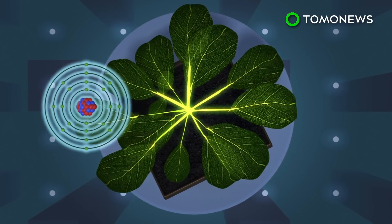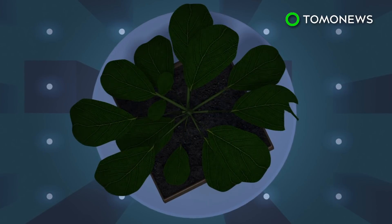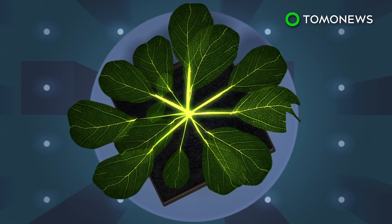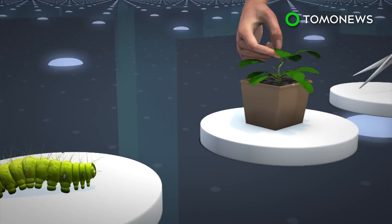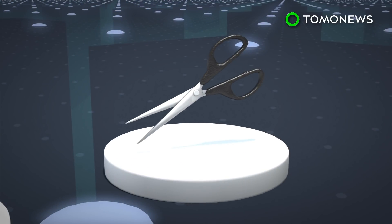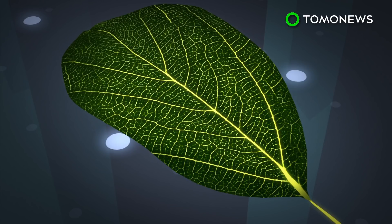Calcium was one possibility, but the researchers needed to be able to see calcium in real time, so special plants were developed to produce a protein that only fluoresces around calcium. The team then subjected the plants to caterpillar bites, scissor cuts, and crushing wounds and used video to track the responses. Videos show the plants lighting up as calcium spreads from the site of damage to other leaves.